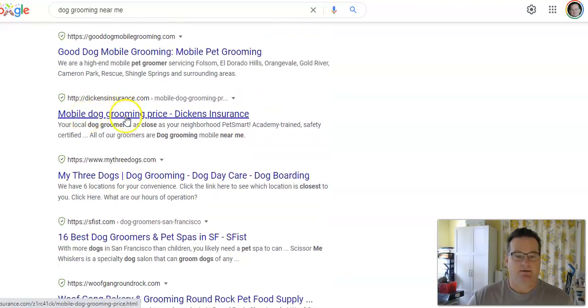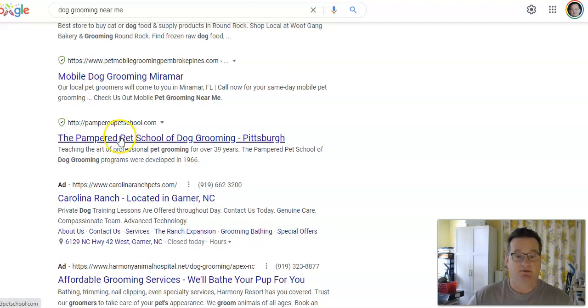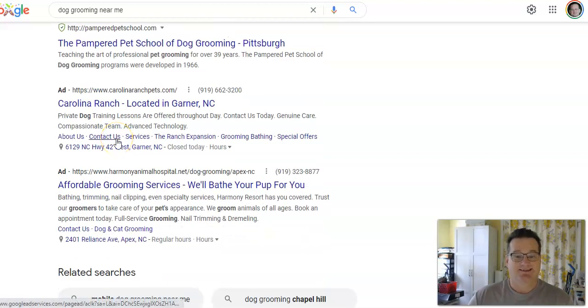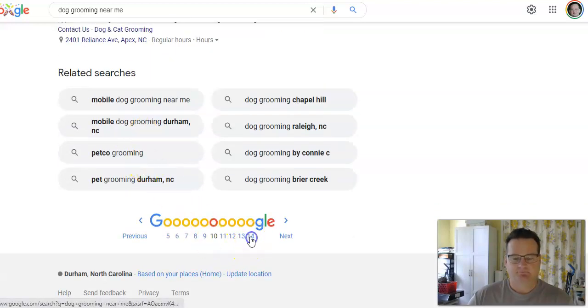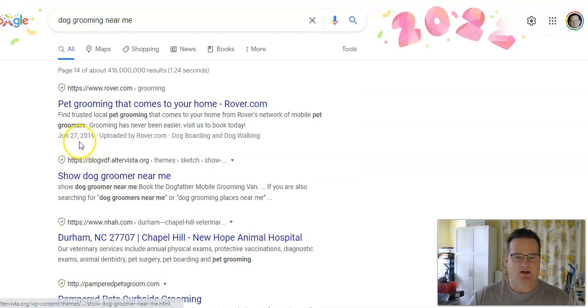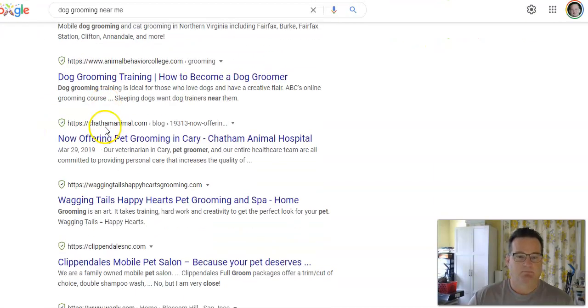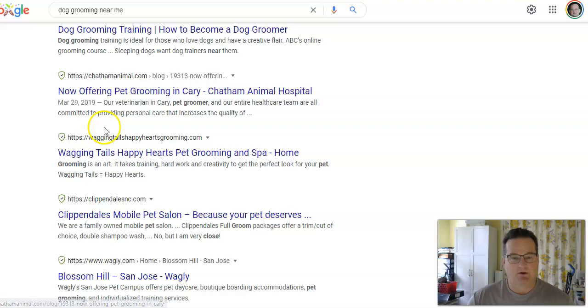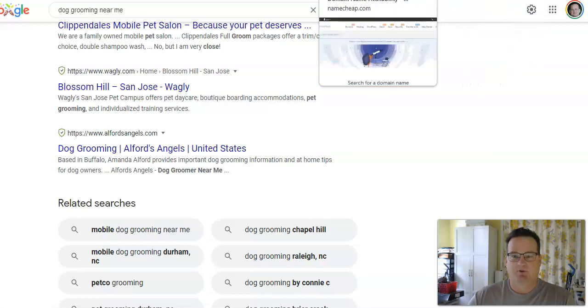Still a lot of .coms in the search results, but sometimes you'll see a .net, .xyz, .org, and all kinds of different extensions. But most people are going to trust the .com, so if you get a .com, that's preferable.